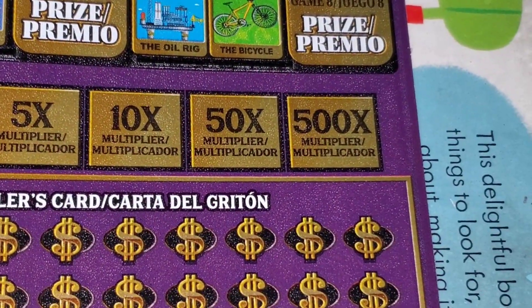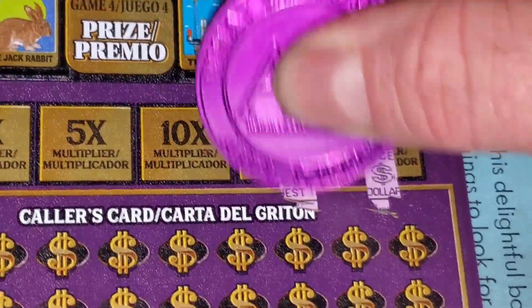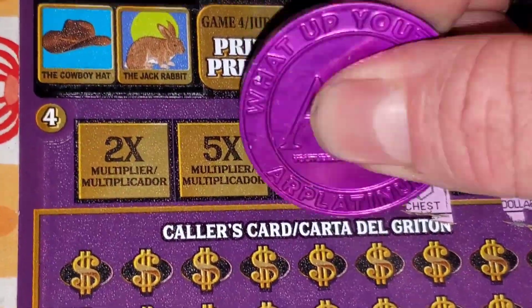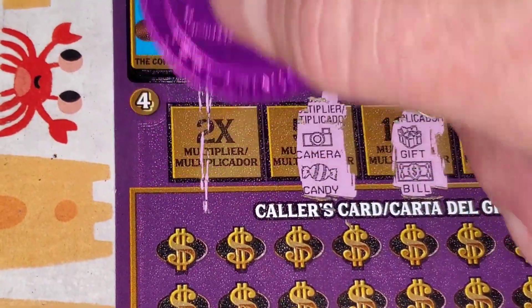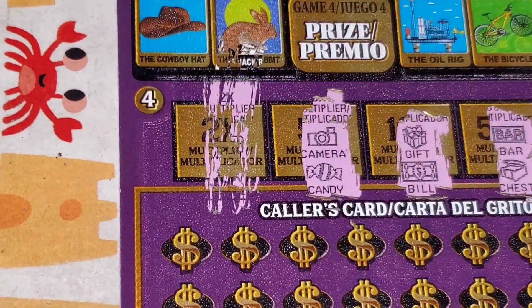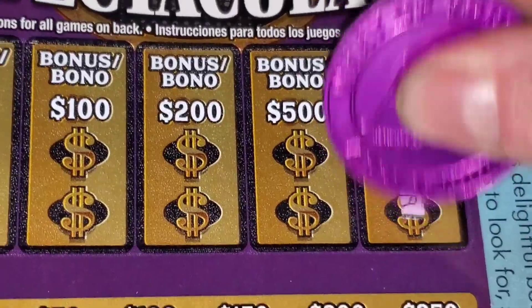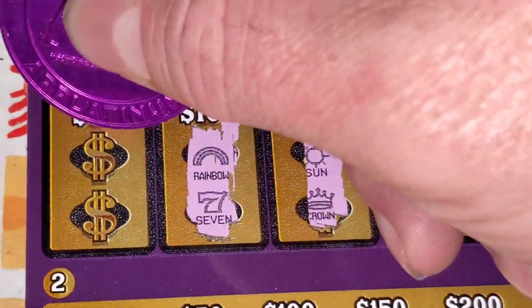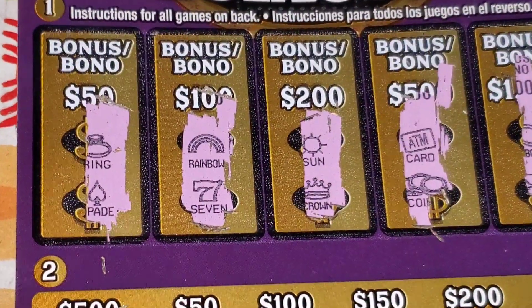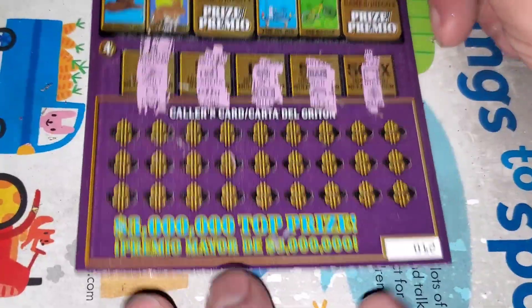Loteria tickets 11 and 12. Two matching symbols to multiply all your wins by 500, 50, 10, 5, or double — odds of 1 in 3.2. Come on, doubler! No. Two for $1,000, $500, $200, $100, $150 — they have to get it done the old-fashioned way. Let's play some bing bing bing on ticket 12.